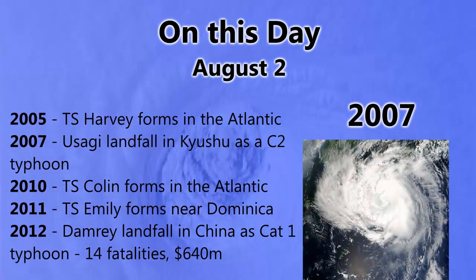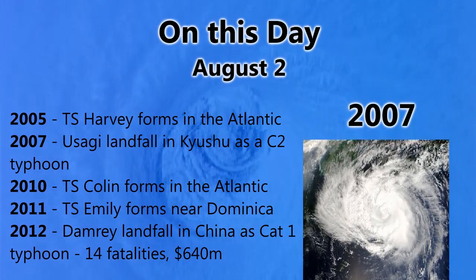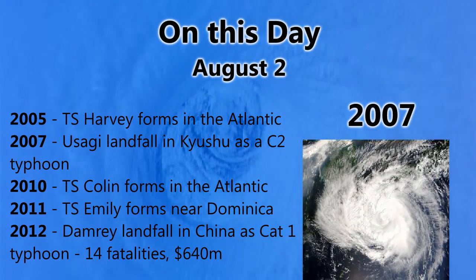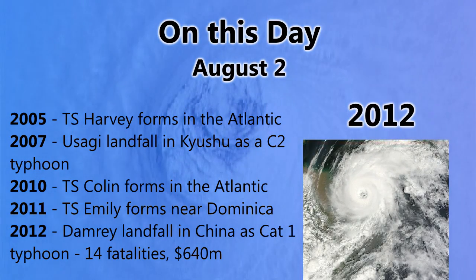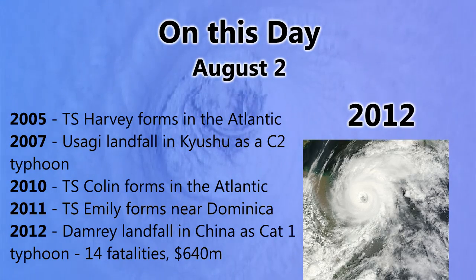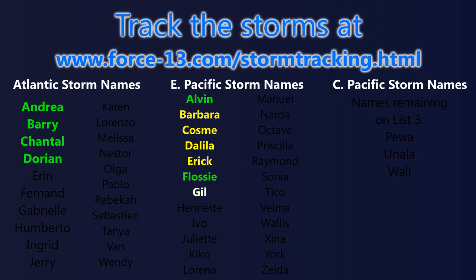Continuing historical events on August 2nd: in 2004 tropical storms Malu and Maranti both formed on the same day in the western Pacific; in 2005 tropical storm Harvey formed in the Atlantic; in 2007 Usagi made landfall in Kyushu, the southern island of Japan, as a category two typhoon; in 2010 tropical storm Colin formed in the Atlantic; in 2011 tropical storm Emily formed near Dominica; and in 2012 Damrey made landfall in China as a category one typhoon with 14 fatalities and $640 million in damages. You can track any storm at force13.com/storm-tracking.html.